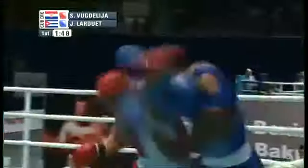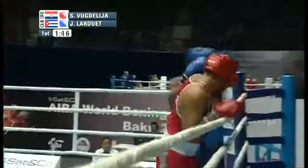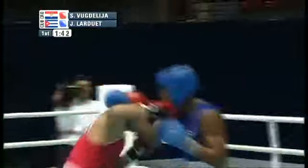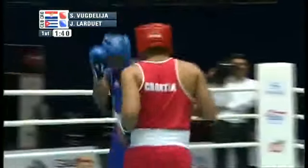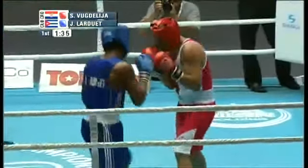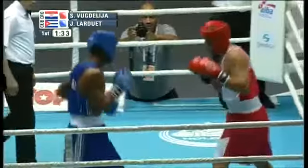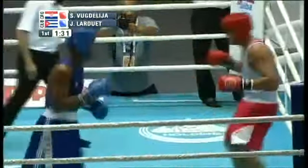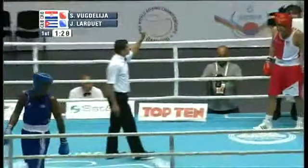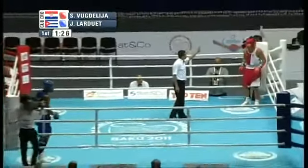Larduet with a left to the body followed by a left upstairs, and Vugdalija starts to push his weight on Larduet. A big right hand by Vugdalija, a chopping left — and here comes Larduet with a left. A left hand to the body by Larduet, and the referee is going to issue a standing eight count to Vugdalija.